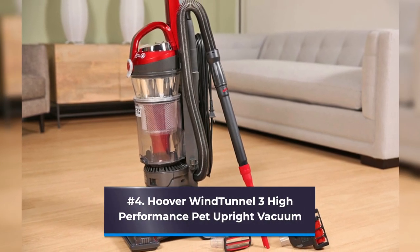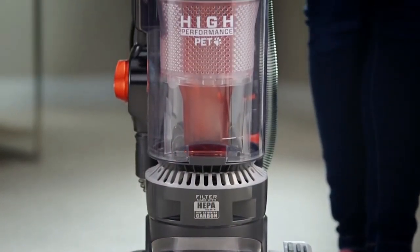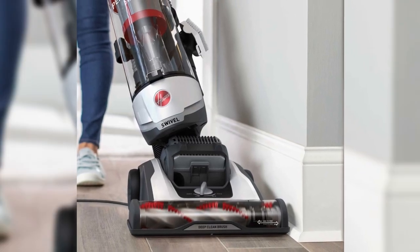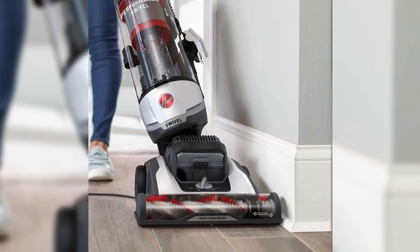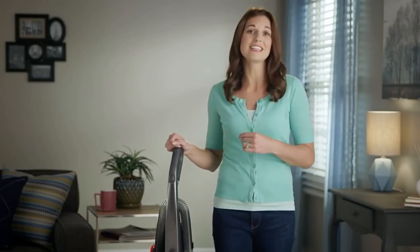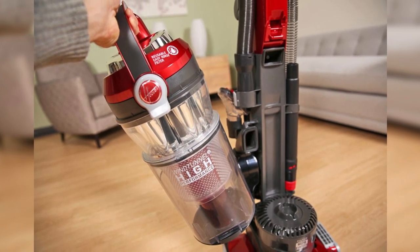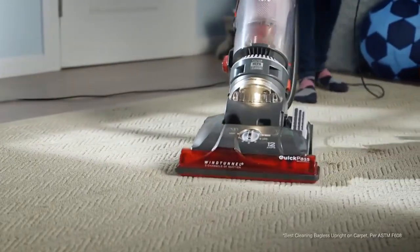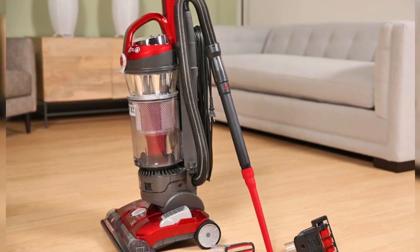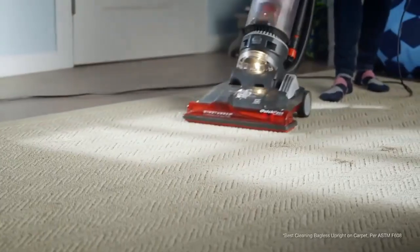Number 4: Hoover Wind Tunnel 3 High Performance Pet Upright Vacuum. According to managing editor Kelsey Schrader, if the Wind Tunnel is anything at all, it is powerful. In her apartment with hardwood, tile floors, and three rugs — one thin, one medium pile, and one high pile — this vacuum gathered up nearly all of the trash from all surfaces on the first pass. The first time she used it, she was astonished by how much filth it took up, to the point of being a bit disgusted. The carpets are only two months old, yet after vacuuming only two of them, the dirt canister was nearly full, demonstrating how successfully the Wind Tunnel removed dust, grime, and hair strands.